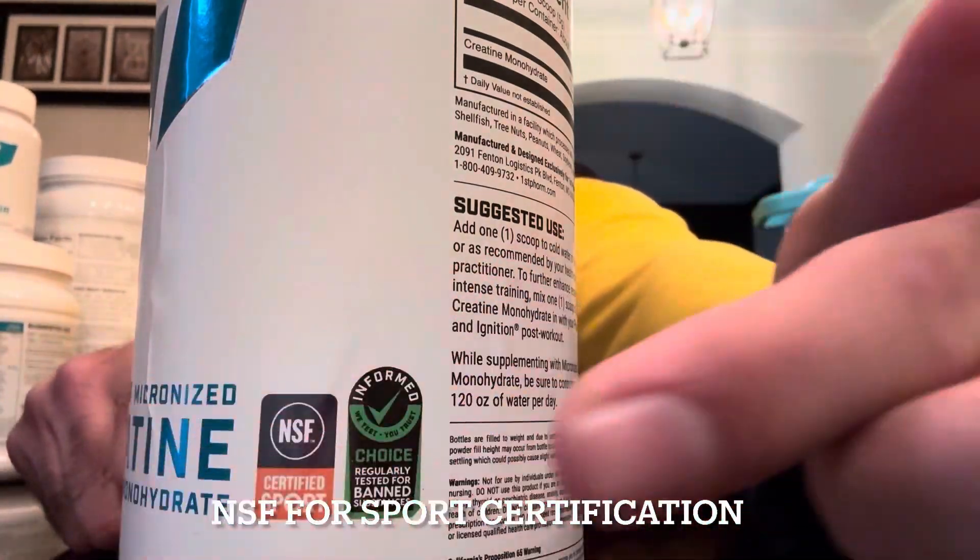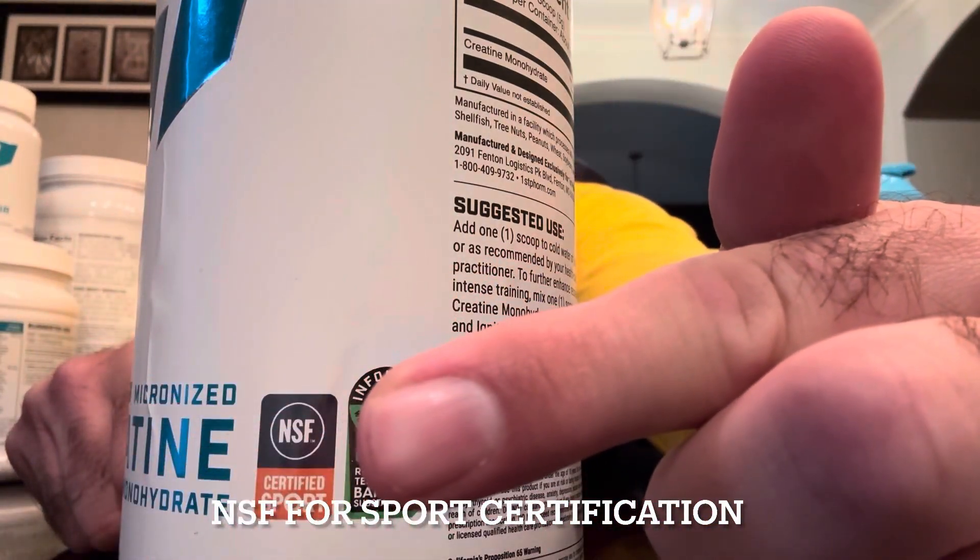So I just want to cover a general conversation on the supplements I recommend for different levels of baseball. First, a little housekeeping — I use the brand First Form. My son takes it, I take it, and a lot of pro players I work with take it. The other brand I recommend is Klean. They're both excellent, very reputable, and both NSF certified.